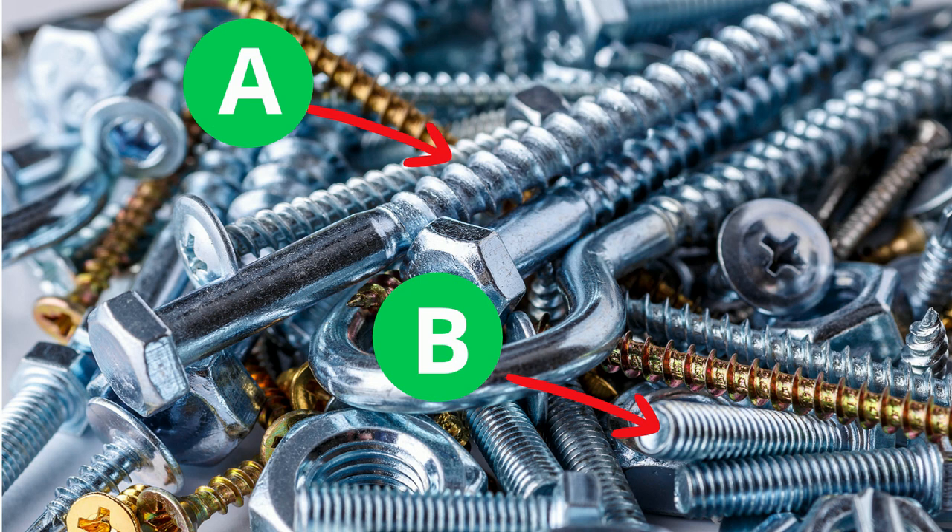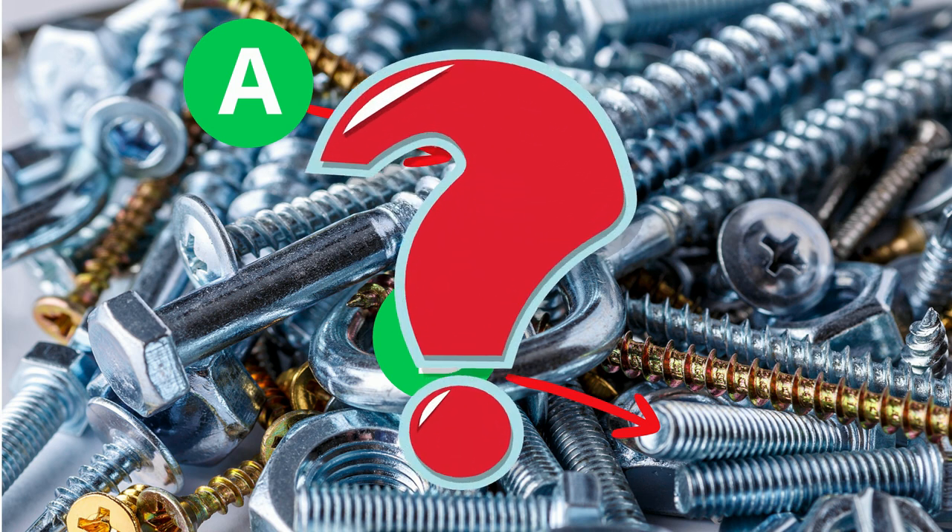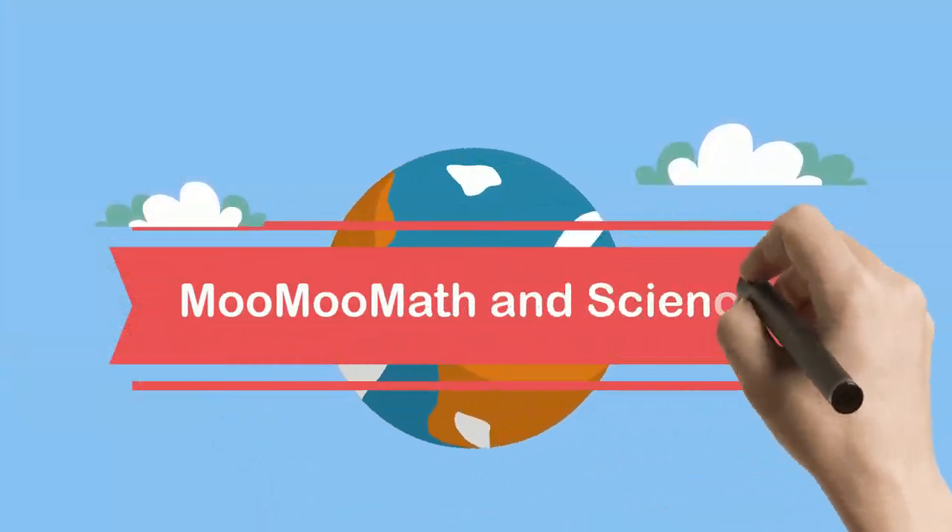Assuming an equal amount of work, which of these screws would require the least amount of force? Welcome to Moo Moo Math and Science and the force-distance trade-off in work.